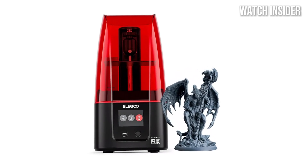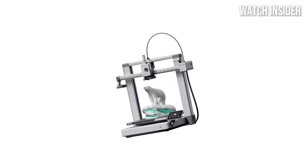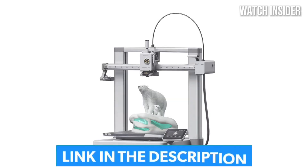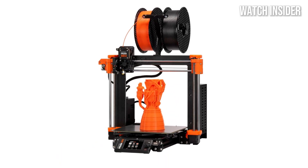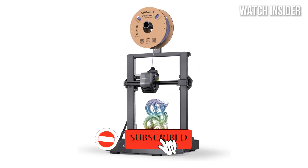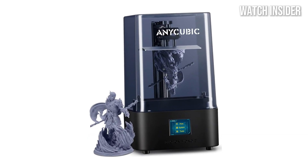Calling all creators and innovators ready to bring your ideas to life. In this video we're counting down the top 5 best 3D printers of 2025, perfect for precision, speed, and versatility in your projects. Drop your favorite 3D printer in the comments, smash that like button, and subscribe to stay ahead in the world of tech and innovation.